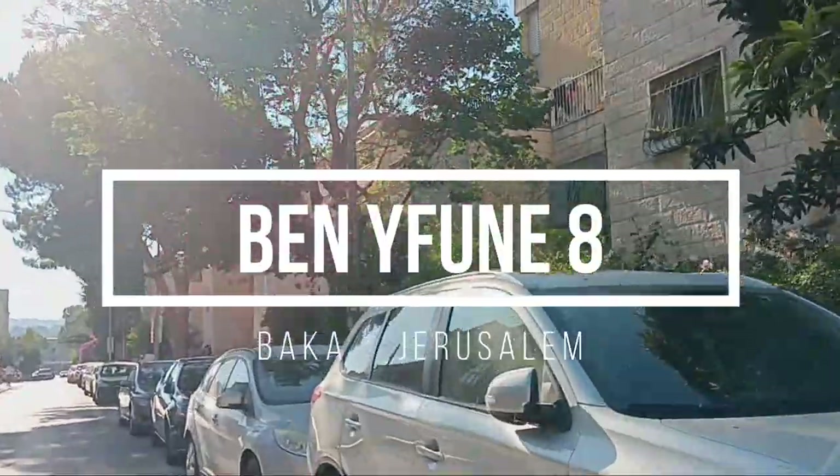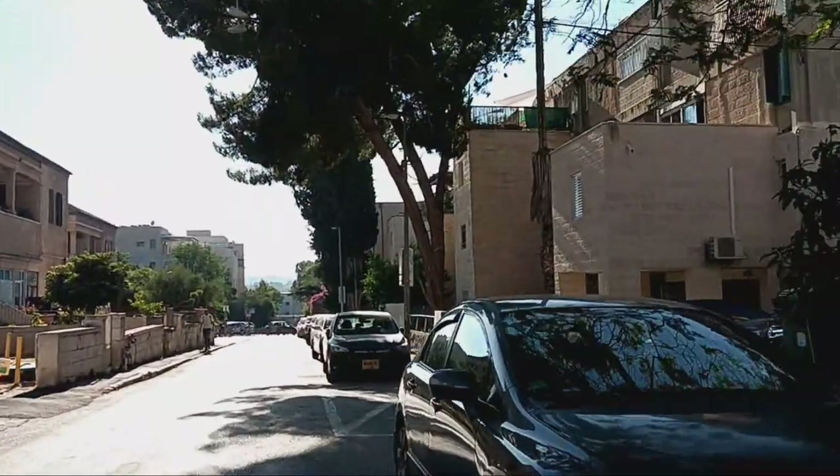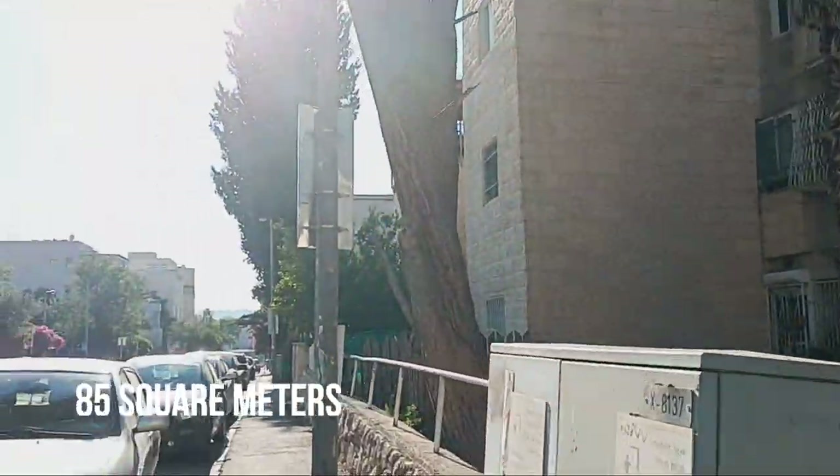This 85 square meters residential apartment is located in Baca, Jerusalem. It comes unfurnished, with basic appliances included: a fridge, washing machine, and dryer.